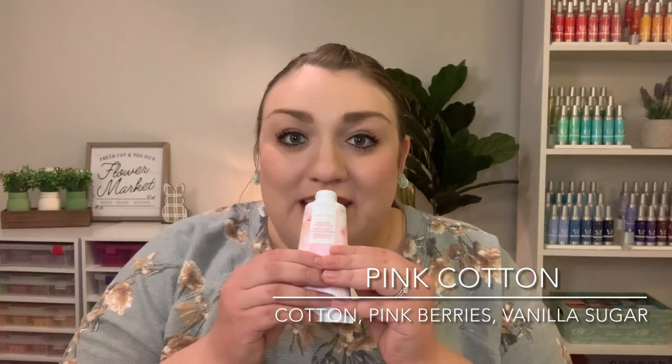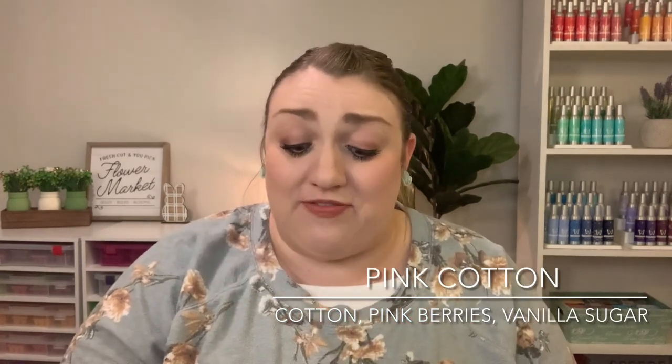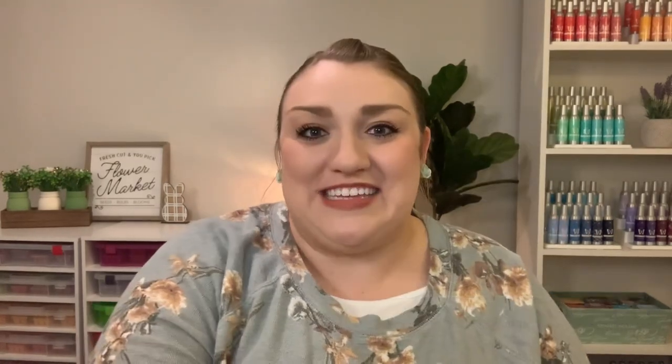And then I decided to go with Pink Cotton for the hand cream. I've heard a lot of good things about the Pink Cotton hand cream. The notes on this are clean cotton, pink berries, and vanilla sugar. This is so nice — one of my favorite scents. I love it in the body wash, so I'm very excited to try it in the hand cream. Sometimes it kind of reminds me of a red cream soda type scent, especially in the body care products.